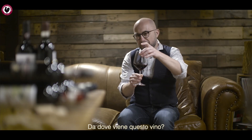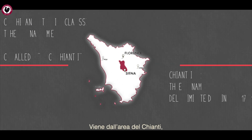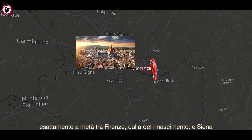I'm drinking Chianti Classico. Where is this wine from? This wine is from Tuscany — this is the region of Tuscany. It's from Chianti, which is a geographical area, but Chianti Classico is right in the heart of it, between Florence, the beautiful capital of the Renaissance, and Siena.